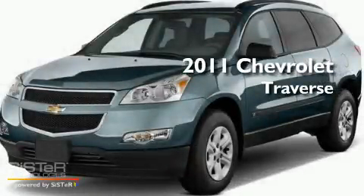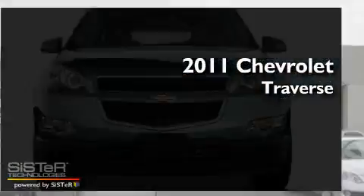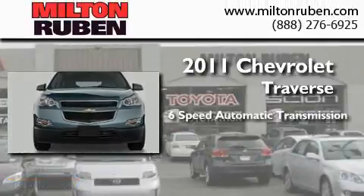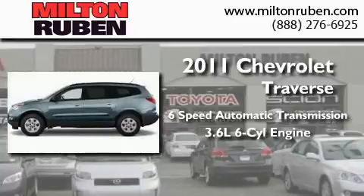This is a brand-new 2011 Chevrolet Traverse. This crossover has a 6-speed automatic transmission and a 3.6-liter V6.